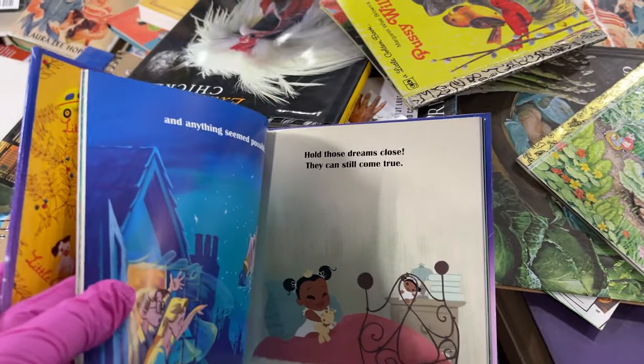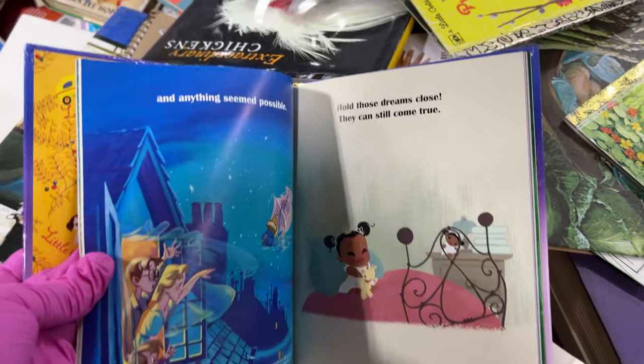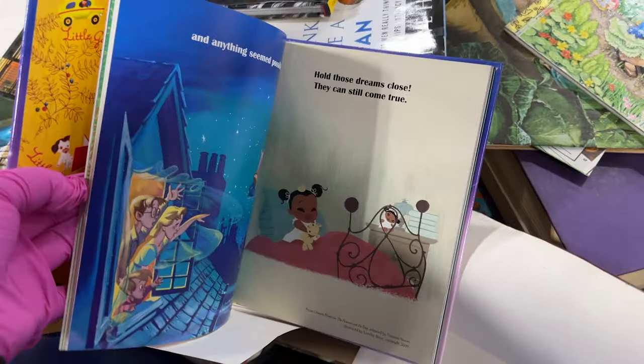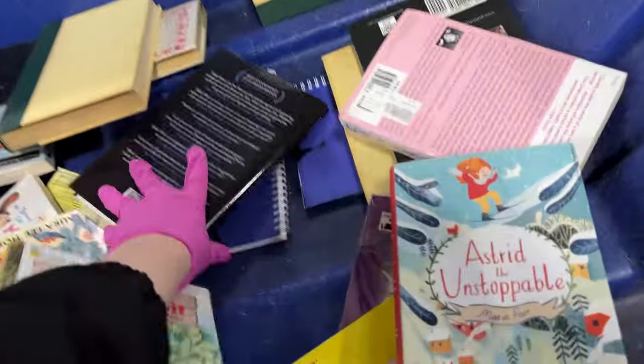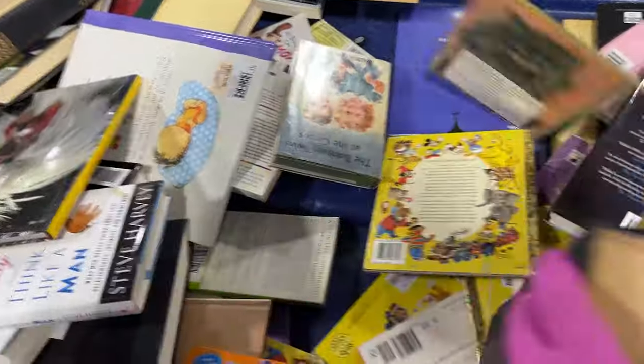Hold those dreams close — they can still come true. This is definitely a pickup. There's a golden book back there but the condition doesn't look good.